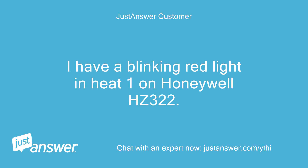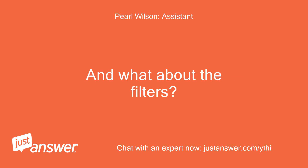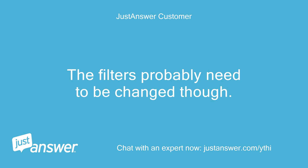I have a blinking red light in Heat 1 on a Honeywell HC 322. Did you double check the thermostat's settings? And what about the filters? I noticed the house wasn't heating this morning so I checked the thermostat — everything looks normal. The filters probably need to be changed though.